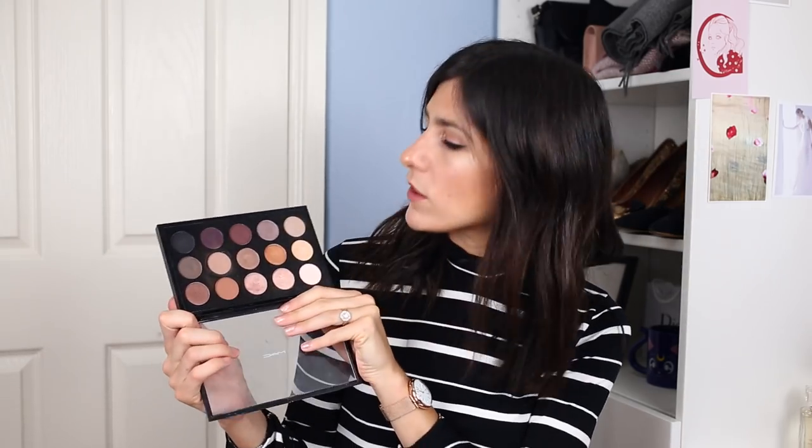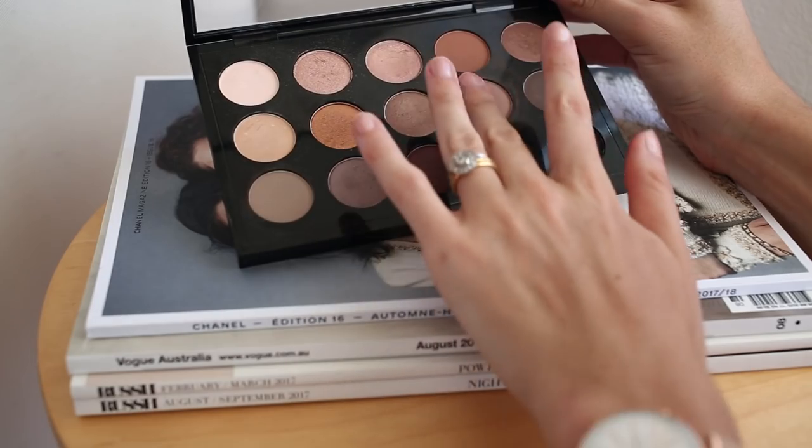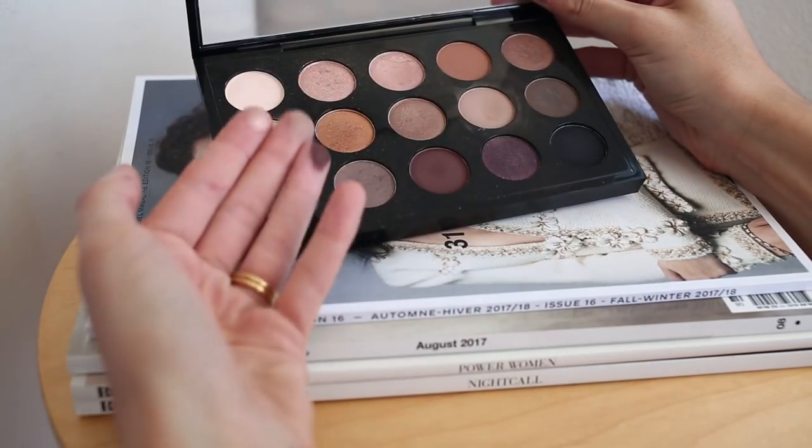Now I wanted to move on to eye products and there is one eyeshadow palette that I just have not been able to get enough of this year — it is my MAC 15-pan eyeshadow palette. I've promised to do a review on this, but this is the one I reach for the most. This was a Nordstrom exclusive and I'll drop it in the description box below. I just feel like there's a really good selection of colours. MAC eyeshadows are really pigmented and they blend out really well. My two favourites are All That Glitters and Wedge — that's what I'm wearing on my eyes today and it's usually that combination I wear on a daily basis. I like the little bit of shimmer and while it looks very cool-toned in the pan, it really warms up when you apply it with a brush onto your face.